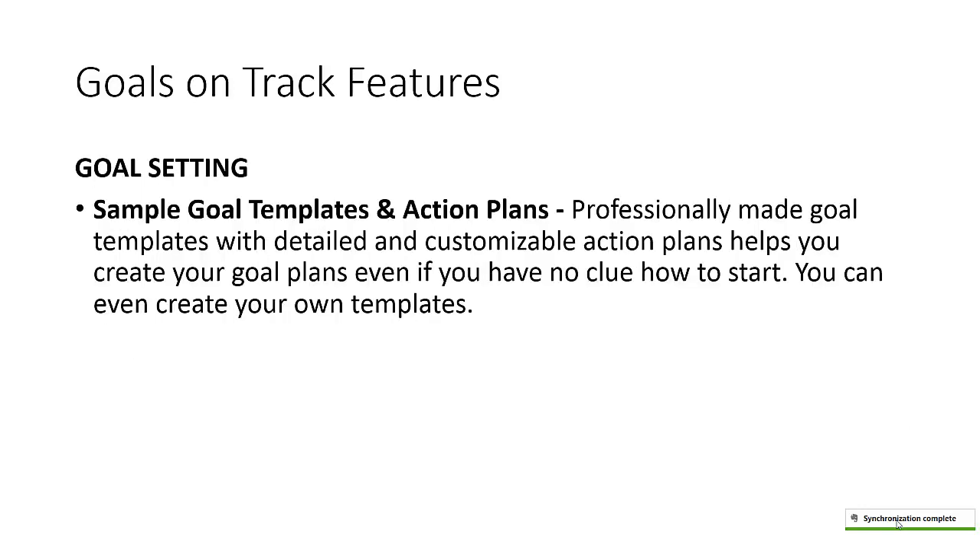There are also a lot of sample goal templates and action plans. If you have no clue how to set a goal or start with goal setting and task management, one of these templates and action plans can help you do that. You can even create your own templates if you want to.